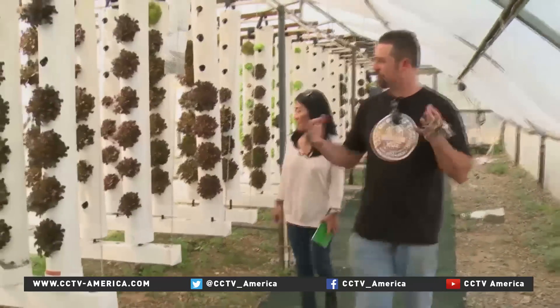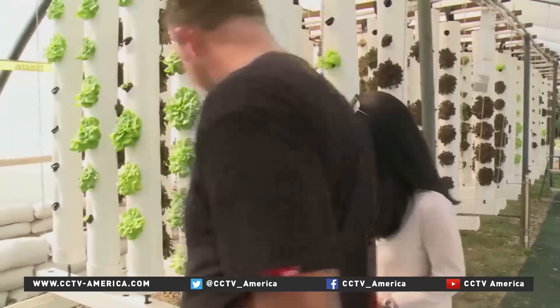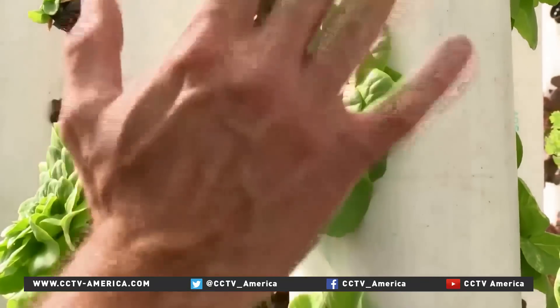So you can see we're growing them in different sizes — some of them we have more on there, some of them are smaller pipes, some are bigger pipes. These are actually recycled pipes that are now home to just some of the lettuce grown here.